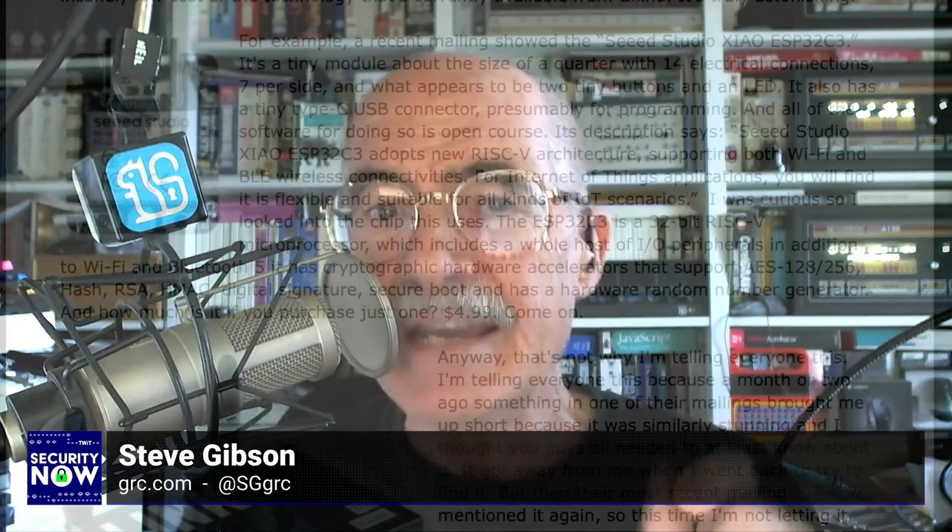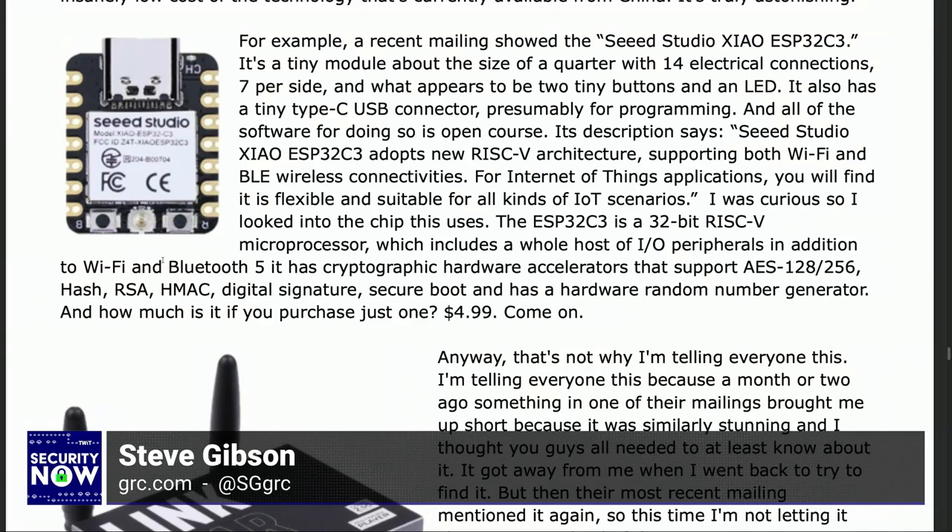For example, a recent mailing showed the Seeed Studio XIAO ESP32C3. It's a tiny module, about the size of a quarter, with 14 electrical connections — seven on either side — and what appears to be two tiny buttons and an LED. It also has a tiny USB-C connector, presumably for programming this little thing, and all of the software for doing so is open source. Its description says it adopts a new RISC-V architecture, supporting both Wi-Fi and BLE wireless connections. On that tiny thing — Wi-Fi and Bluetooth. What?